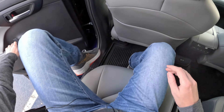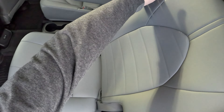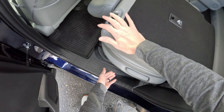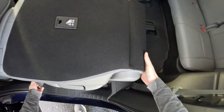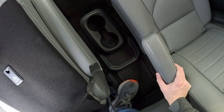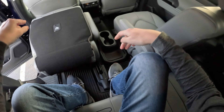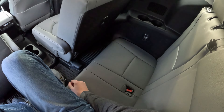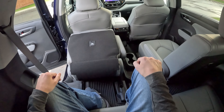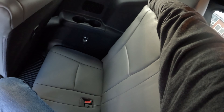This is a three-row SUV. To get to the third row you can either go through the center or fold the armrest up, fold the seat forward, and then push it forward a bit and climb back there. It's a little bit of a high step. If you scoot the seat forward just a little bit it's not too bad.